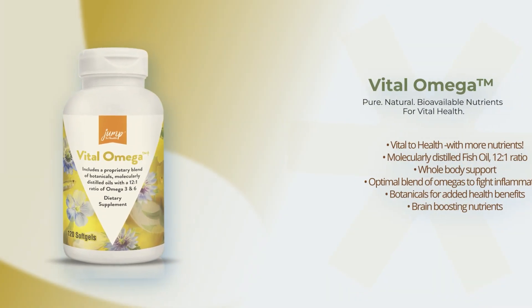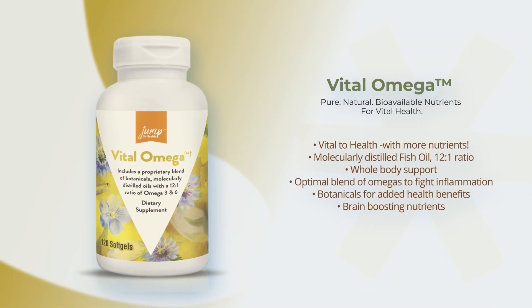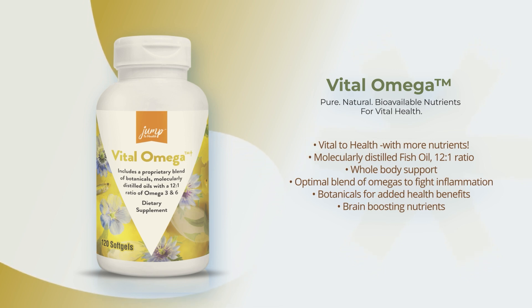Vital Omega — four times more powerful with botanicals for total body health: heart, brain, joints, bones, eyes and more. This Omega contains black cumin oil, molecularly distilled fish oil, evening primrose, pumpkin seed and more to help you achieve vital health.